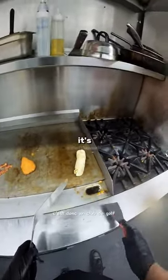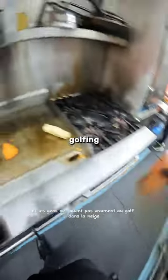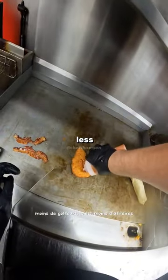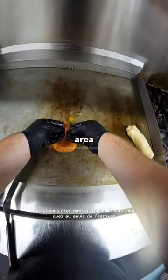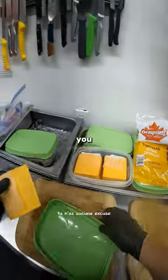It's wintertime, so it's a golf club, and people aren't really golfing in the snow. Less golfers is less business, and the restaurant's on Skip the Dishes. So if you're in the area and you've wanted to try it, you don't have any excuse.